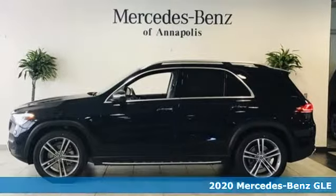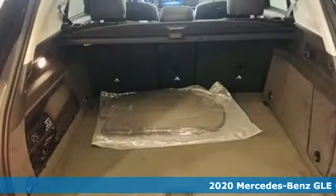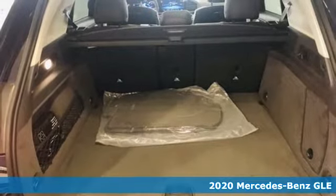Here's a 2020 Mercedes-Benz GLE. This GLE is reassuring when the weather turns and rewarding when the road turns.